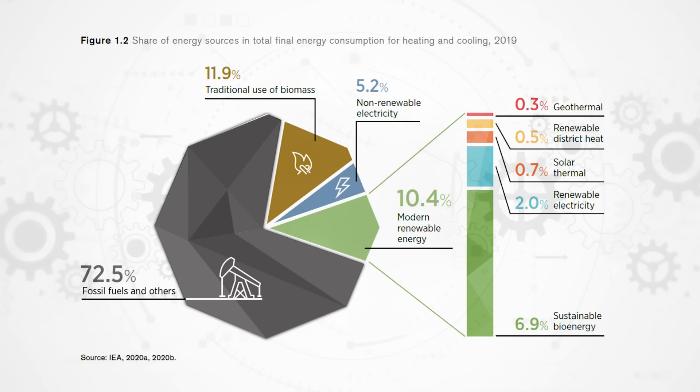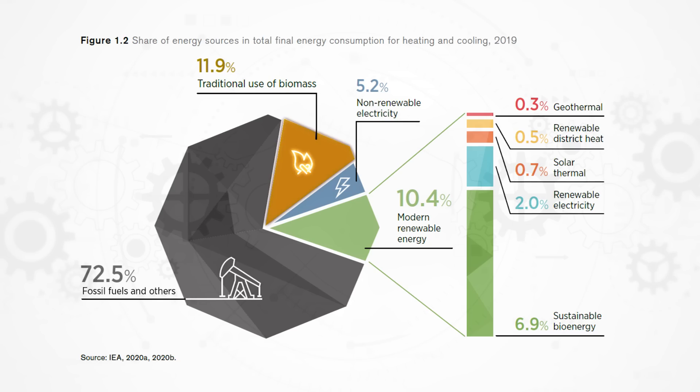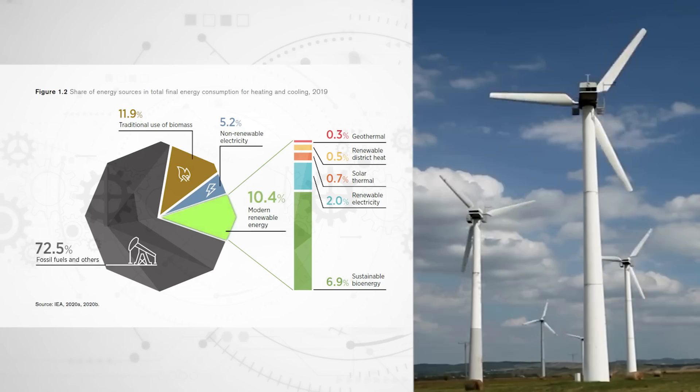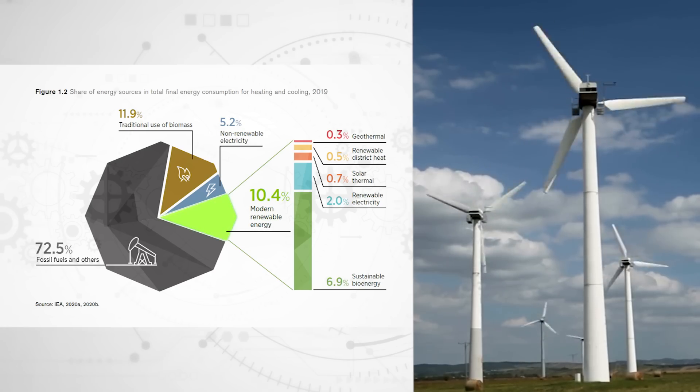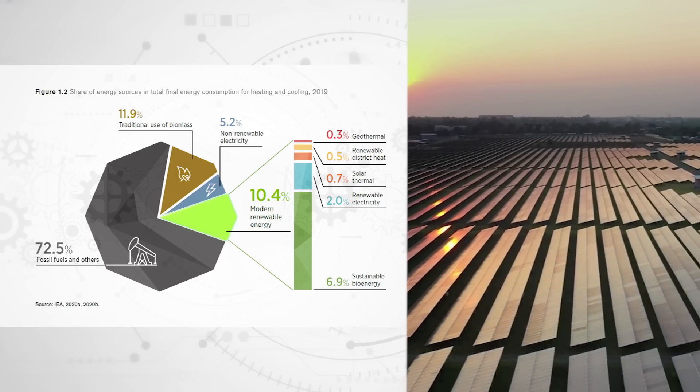Currently most of the world's heating comes from fossil fuels, which are the cause of those CO2 emissions, or they come from traditional biomass. Traditional biomass means burning wood or dung or other plant matter, and that is close to carbon neutral but it's also a major health concern due to the pollution it causes. Modern renewable heat consumption, including modern biomass but not traditional biomass, supplies only slightly over 10% of the world's heat. While this share is growing, it's growing slowly, not nearly fast enough to keep up with our decarbonisation targets.